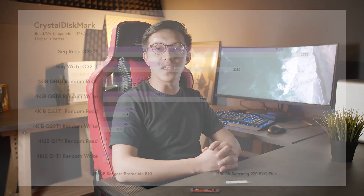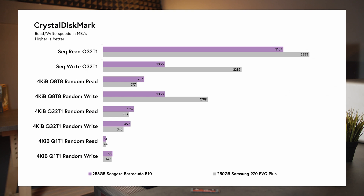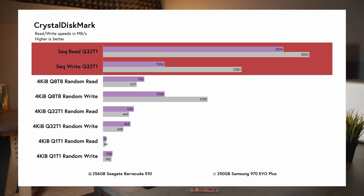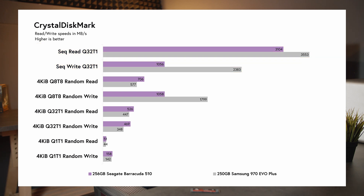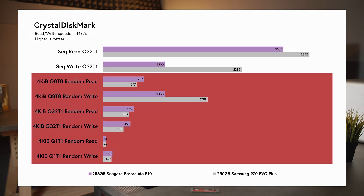Looking now at the 250GB drives, the 256GB Barracuda 510 returns read and write speeds of 3,104 MB/s and 1,056 MB/s, making it 15% and 125% slower than the 250GB 970 EVO Plus respectively. The Barracuda does outperform the Samsung drive on all other metrics by about 10–25%, except on 4K Q8T8 where it's about 70% slower.